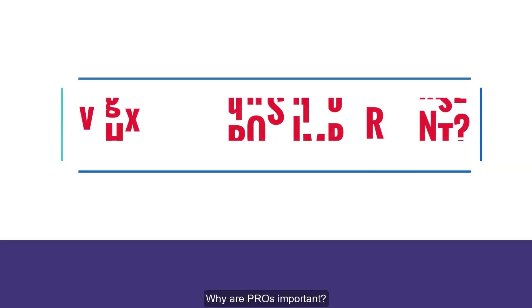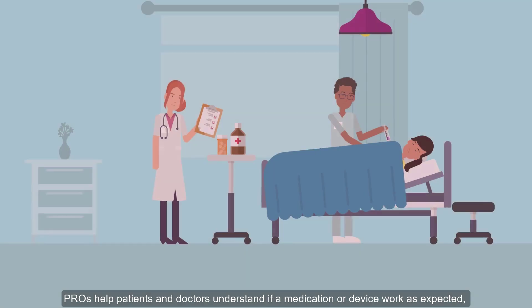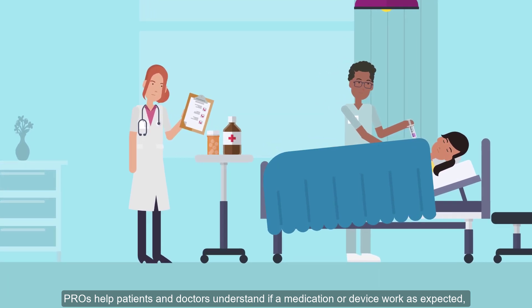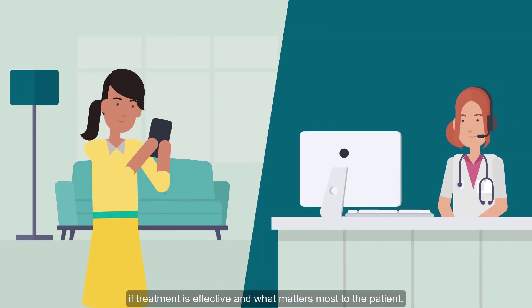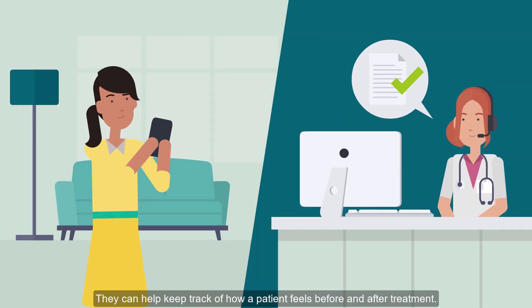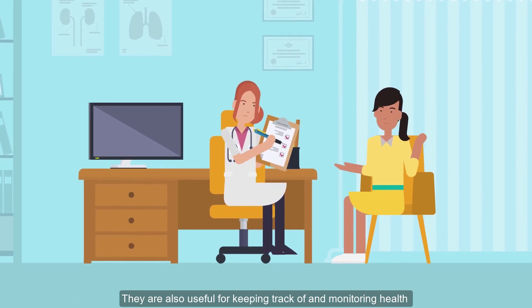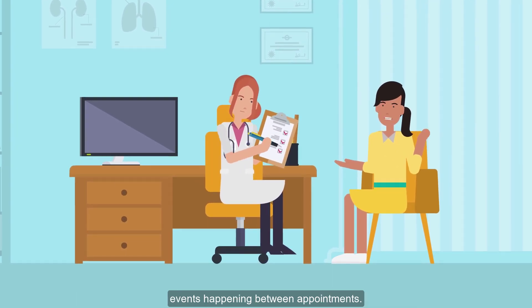Why are PROs important? PROs help patients and doctors understand if a medication or device works as expected, if treatment is effective, and what matters most to the patient. They can help keep track of how a patient feels before and after treatment, and are also useful for monitoring health events happening between appointments.